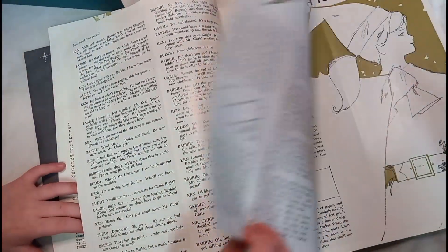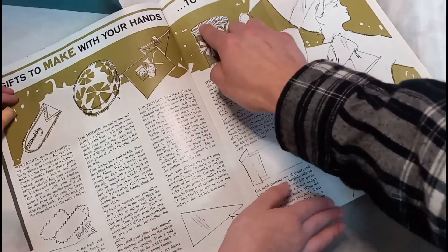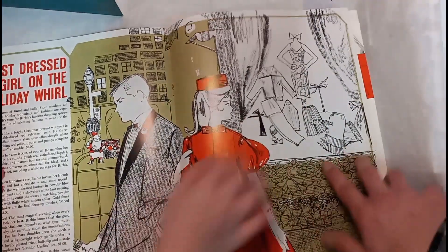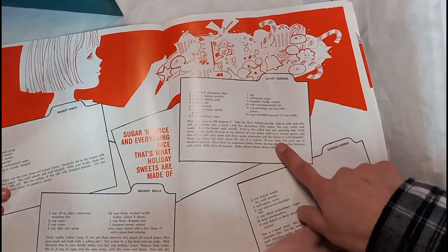And they have recipes in here too, and how to make stuff. It says 'Gift to make with your hands, to give with your heart.' And right here — oh, that's cute, I like that. And here's some recipes, cookie recipes.